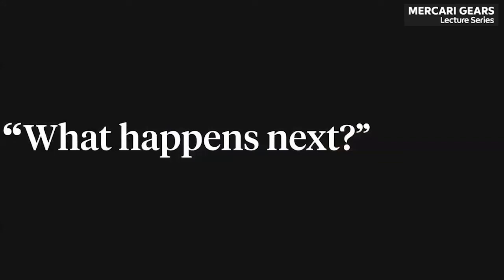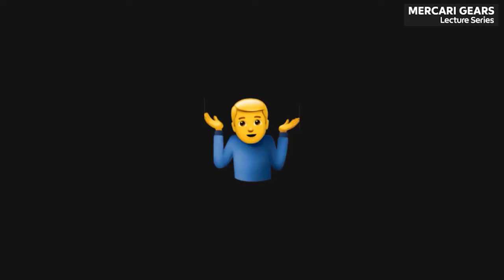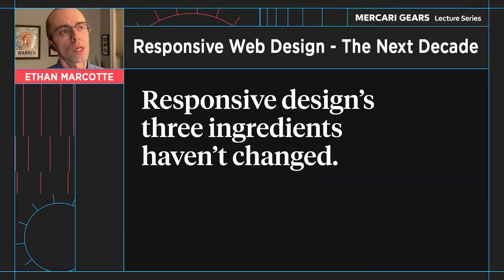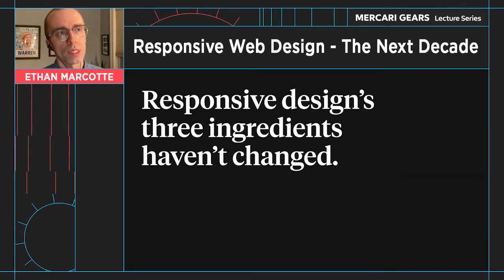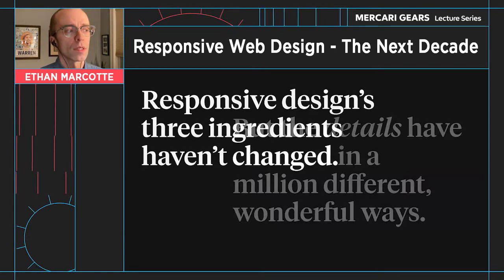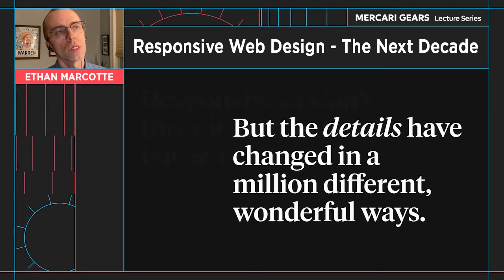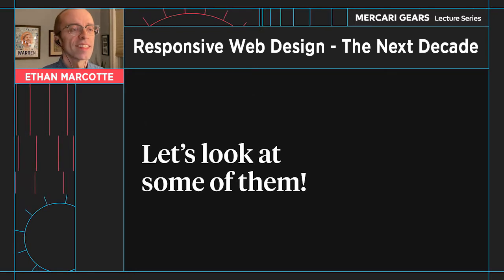Here's the problem with that question: I can't possibly answer it, and I don't think anybody really can. We don't know where we're going. But the one thing I do know is that in the last 10 years, responsive design's three main ingredients haven't changed. Every responsive layout is still built today with flexible grids, flexible images, and media queries. But the details around every single one of those ingredients have changed in a million different wonderful ways. So with that in mind, let's look at some of them.